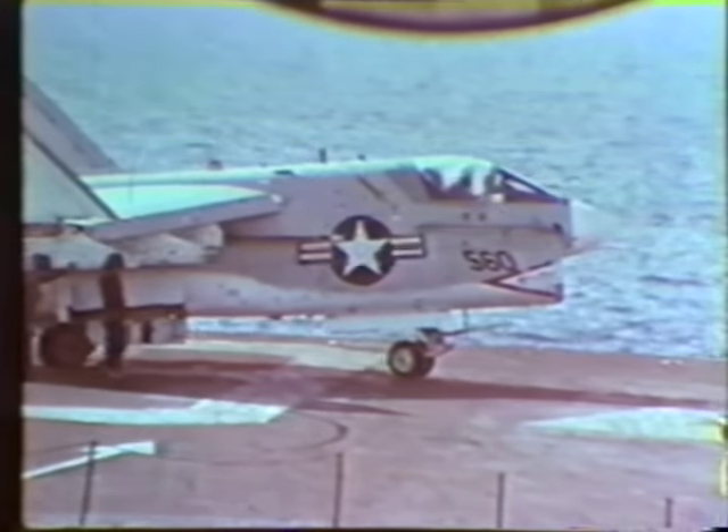Aircraft have been blasted over the side. However, if the situation arises where it is obvious that your plane is going over the side, eject while you are still in the envelope. Think about situations where you're required to make an ejection decision. Stick with your decision. Go.